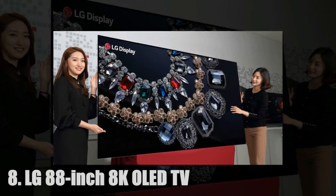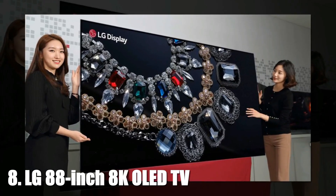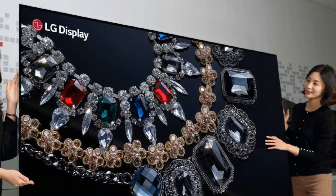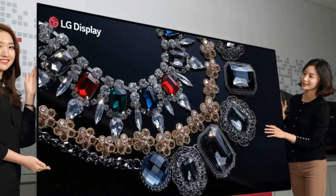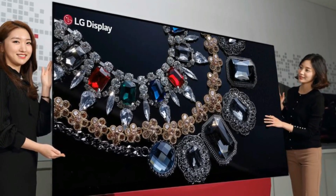8. LG 88-inch 8K OLED TV. With every Black Friday sale overflowing with 4K TVs, LG had no choice but to go all out on 8K for this year's CES. This 88-inch behemoth will blow your eyes out of your head with its 7680 x 4320 pixel resolution — four times that of your now middling 4K set, and 16 times more than a pitiable standard full HD TV. You'll still have to wait for actual 8K content to watch, however. Availability and pricing unknown.